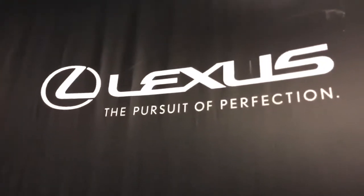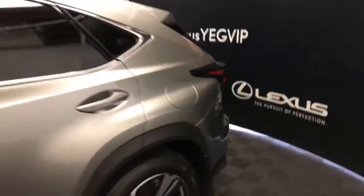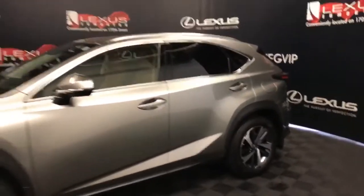Welcome to Lexus of Edmonton, located on 111th Ave and 170th Street. We're looking at an NX300 executive package in Atomic Silver.